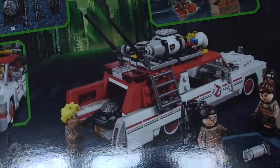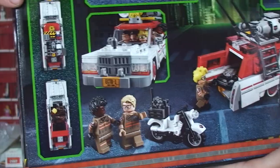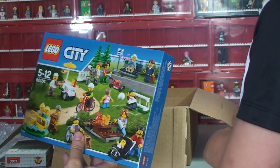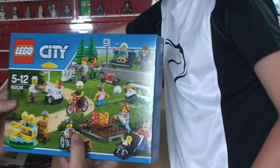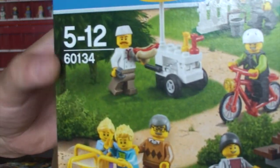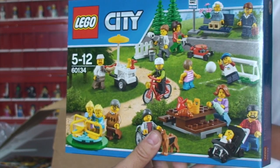I'm sure you're getting some of the reflection coming in there from the window behind us. Looks like a pretty awesome set. Second up, we have got — I think I've already got one of these. 60134. Again, in the UK, no names on the box. Disappointing, but there we go. I think it's Fun in the Park.